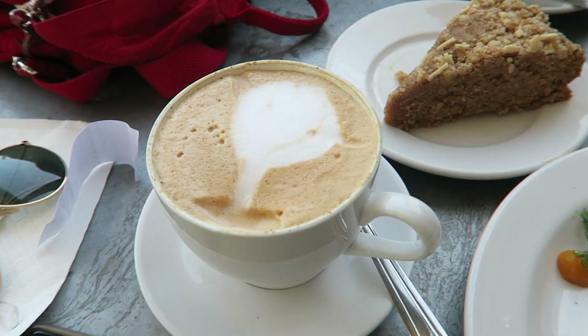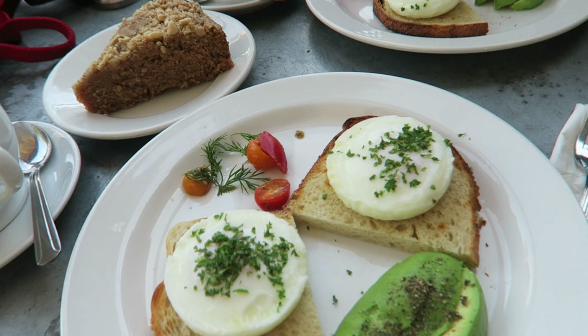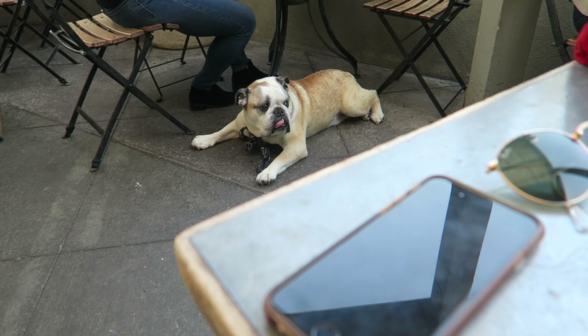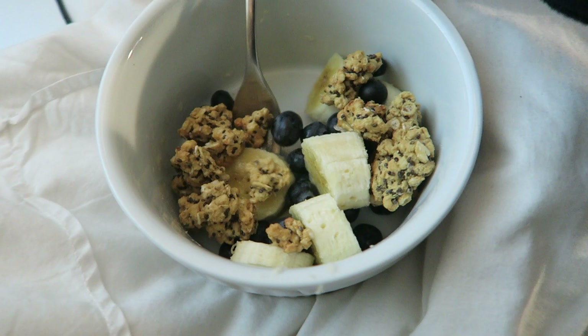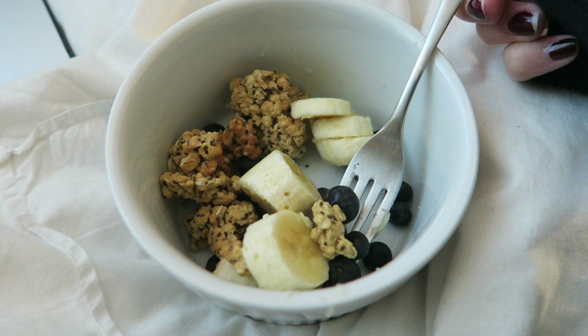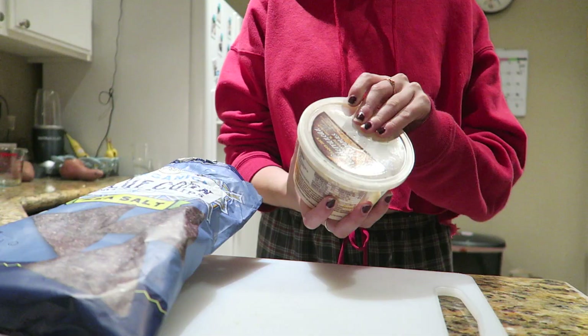Saturday morning, I woke up early and went to Pilates, and then afterward I met up with my mom for brunch. We had double poached eggs on toast with a vegan coffee cake to share and a chai latte with coconut milk, which was pretty good — I honestly didn't even notice it wasn't almond milk, which is what I usually order. Once I got home, I was filming all day so I just had a snack of a fruit bowl with chia granola — there was more in the bowl previously but that's what I was eating.